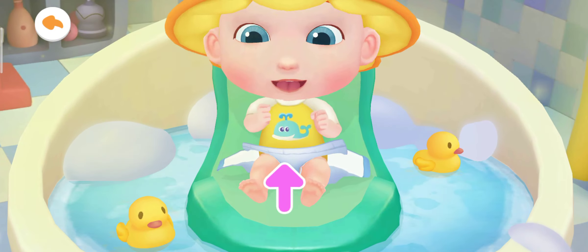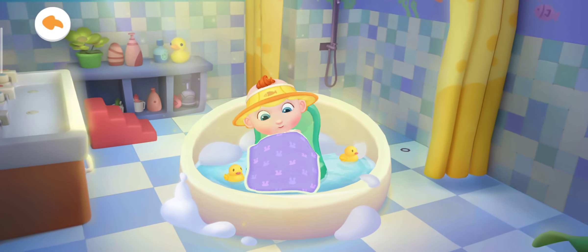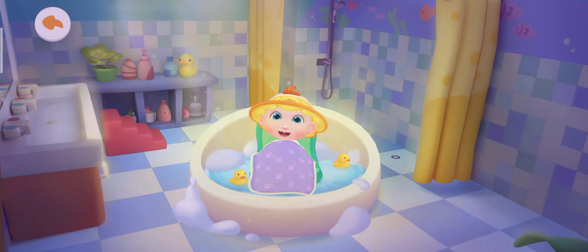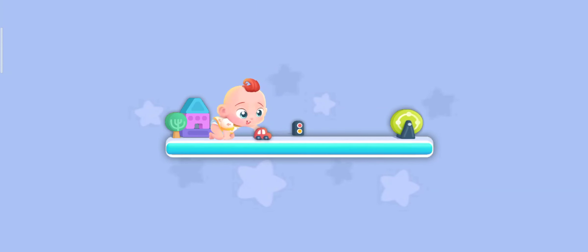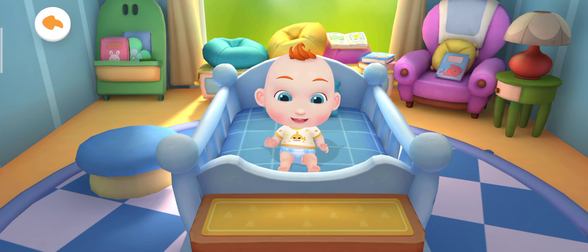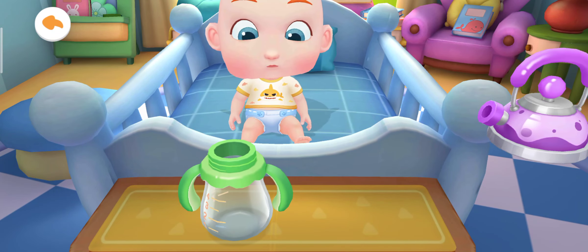Jojo is done with the bath — let's put on a new diaper. Jojo looks so comfortable! Jojo needs to go to bed, so let's take him to his room. Jojo should drink some milk before going to bed so he can grow up faster. Please get Jojo a glass of milk.